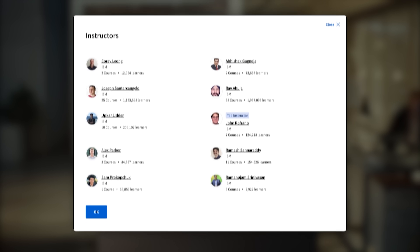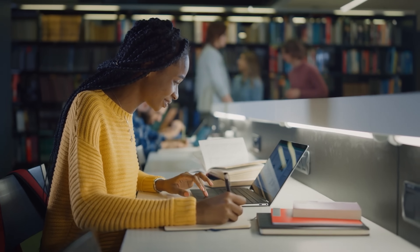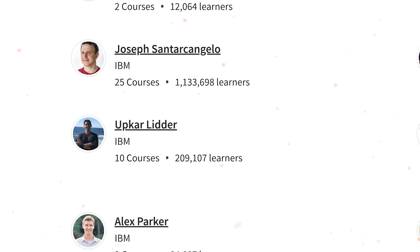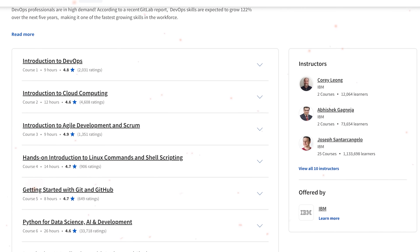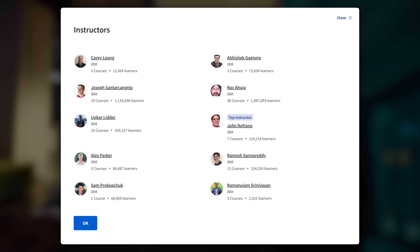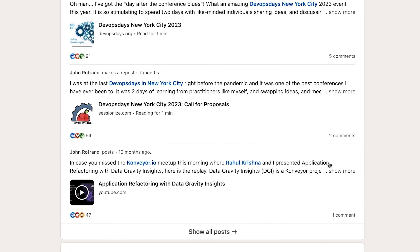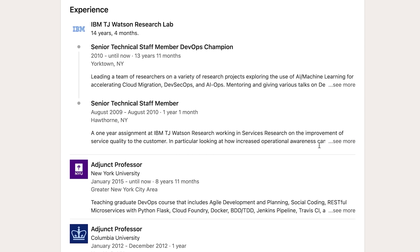Now let me talk a bit about the certification program's instructors. IBM has been around for a while. As one of the world's largest tech giants, it hires the best experts globally. IBM's learning programs are usually designed by dedicated teams of professionals, and this DevOps and Software Engineering Professional Certificate is no exception. There are 9 IBM educators — software engineers, developers, Python experts, and data scientists. They are led by John Refreno, a senior technical staff member and DevOps champion at IBM Watson Research Center, where he leads multiple research projects.